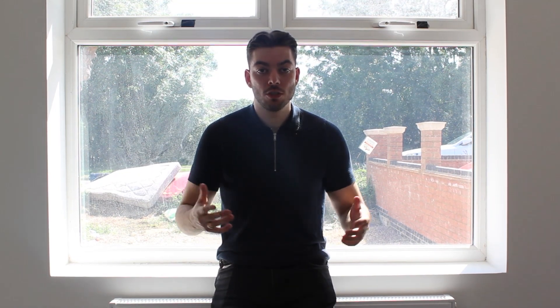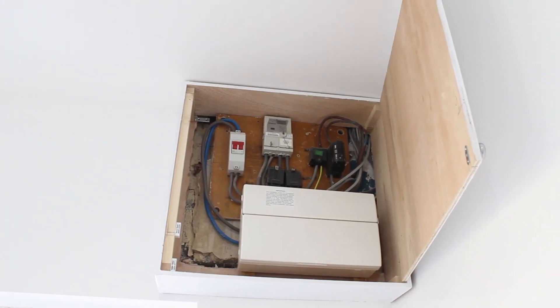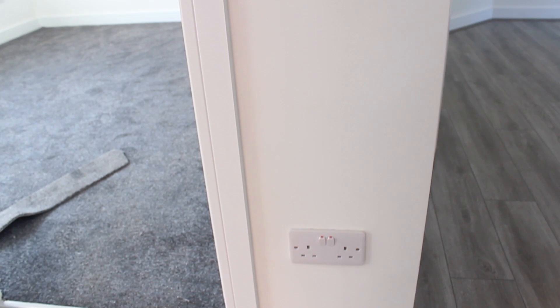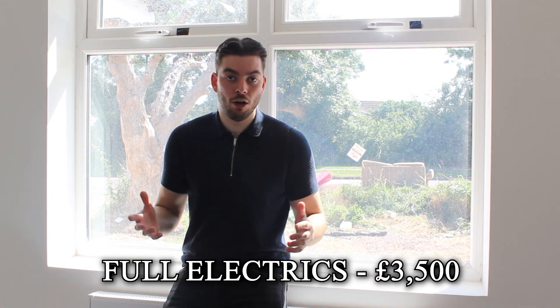Let's get straight into it with the first cost: the full rewire. Not only the rewire, we also did new sockets in every single room. In each bedroom there are three sockets, the lounge another three, and in the kitchen about two. That includes the lights throughout, spotlights in the hallway, and the fuse box at the end. That came to a total of three and a half thousand pounds — a very good price for how much needed to be done.